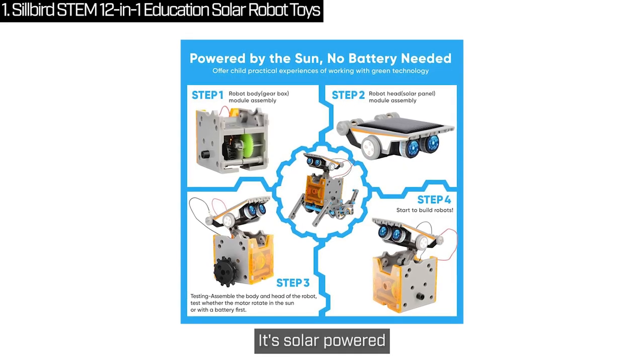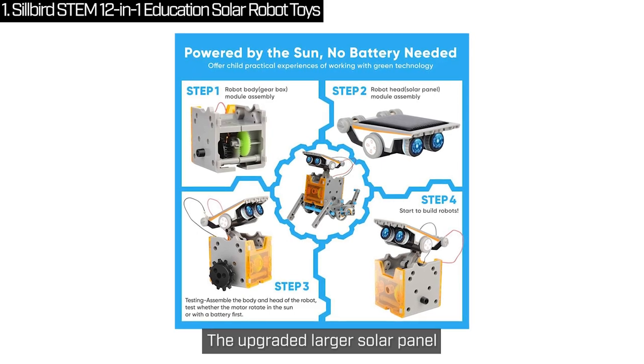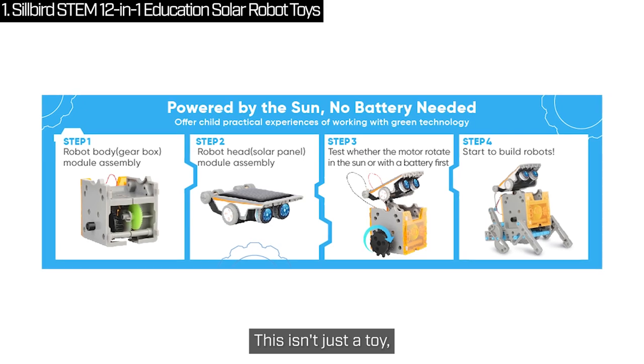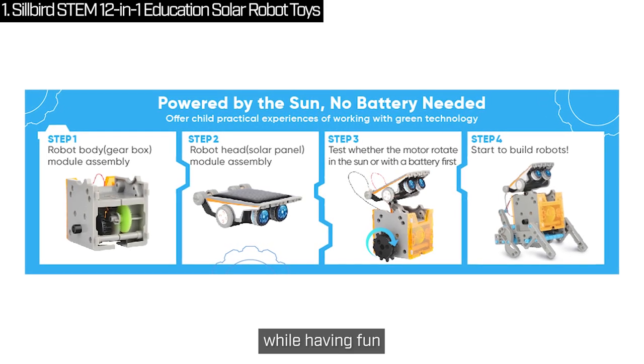Here's the coolest part — it's solar-powered. No batteries needed. The upgraded larger solar panel captures more sunlight and boosts power to keep those gears running smoothly. This isn't just a toy; it's a way to teach kids about renewable energy and green technology while having fun. Talk about a win-win.